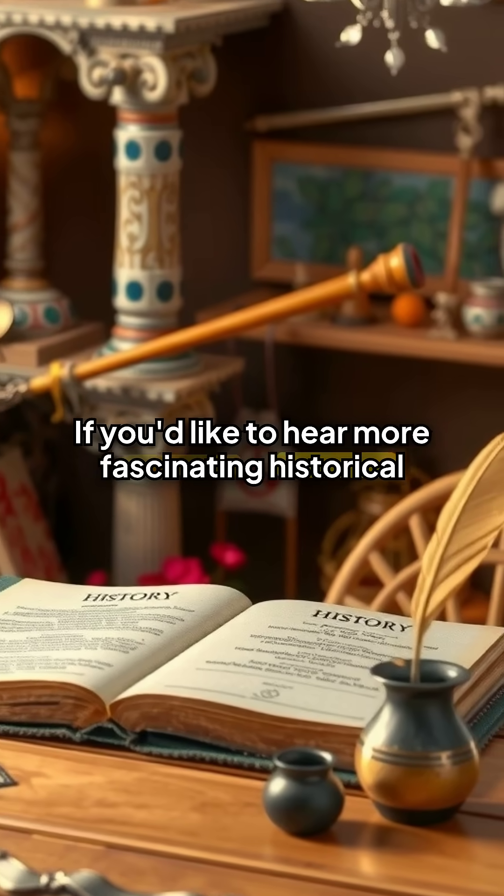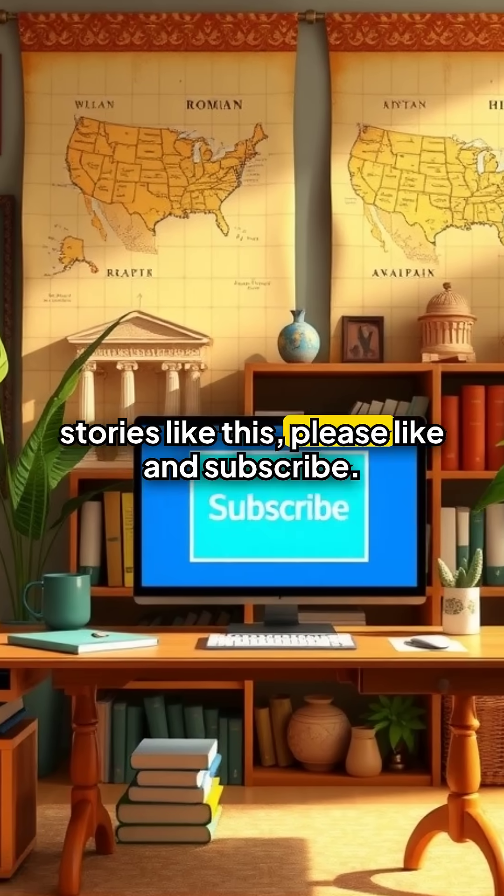If you'd like to hear more fascinating historical stories like this, please like and subscribe.